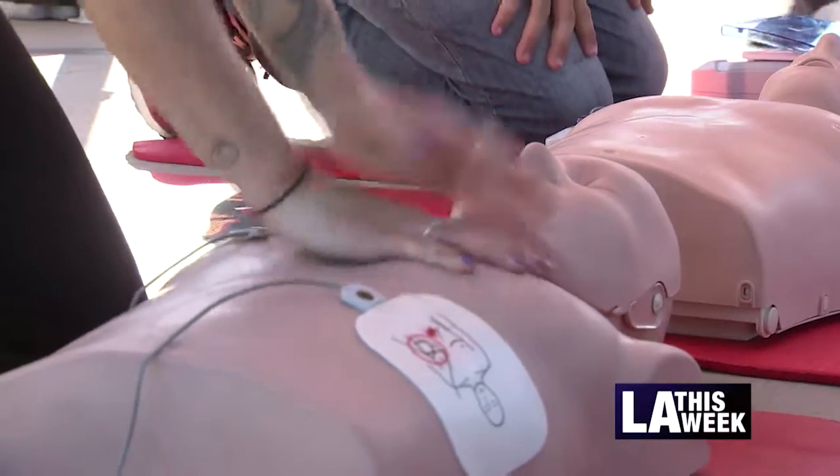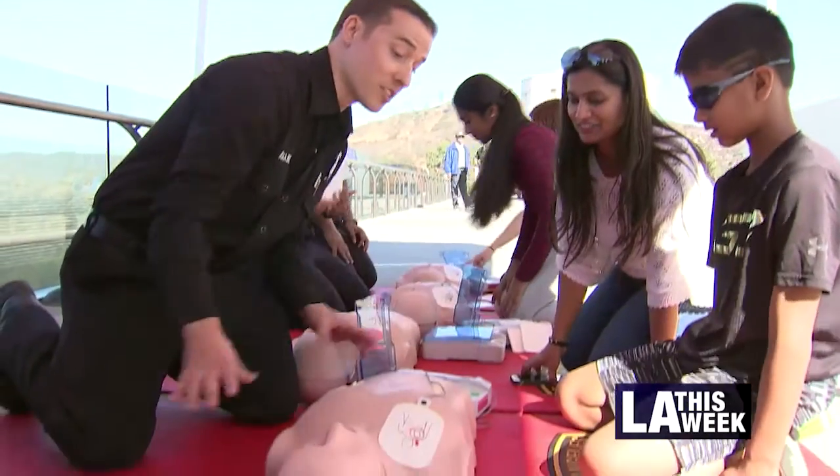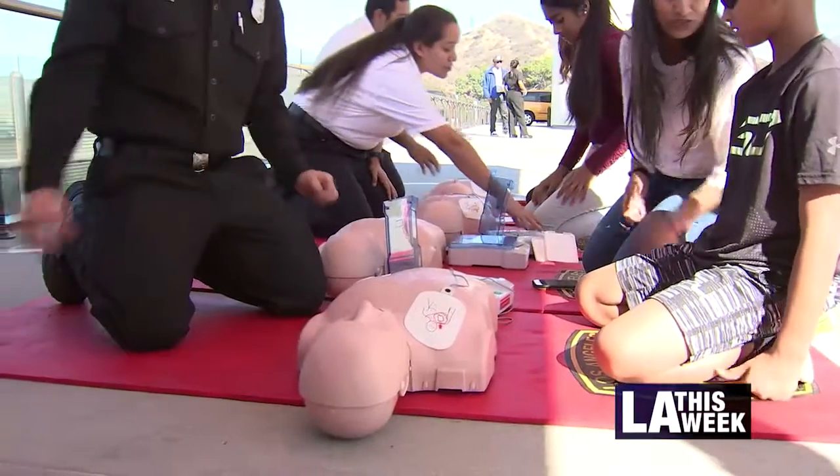Perform 30 compressions, then give two breaths. When it's time to deliver the shock, make sure you're not touching the patient.